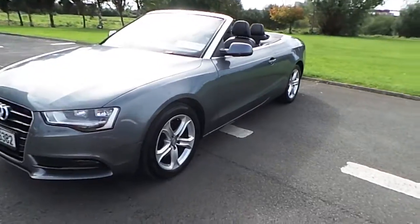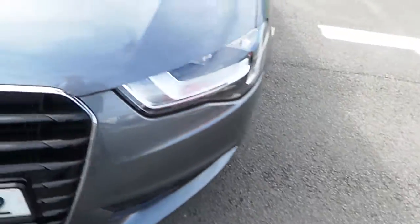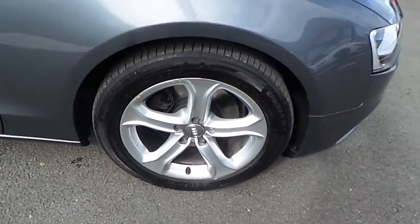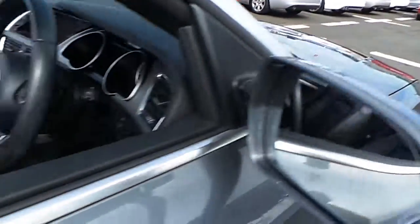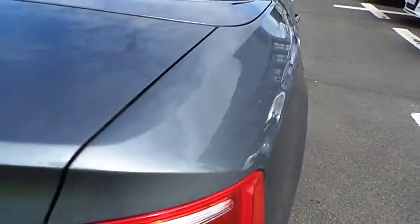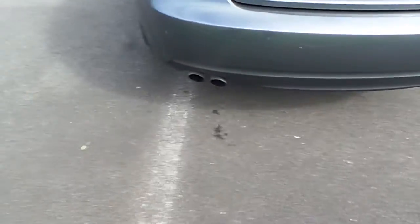Starting at the front, our A5 is fitted with daytime running lights, front fog lights, our trademark single frame Audi grille, 17-inch 5-spoke Audi alloy wheels, colour coded mirrors with indicators, chrome window surrounds, parking sensors both at the front and rear of the vehicle, and two chrome tipped exhausts.